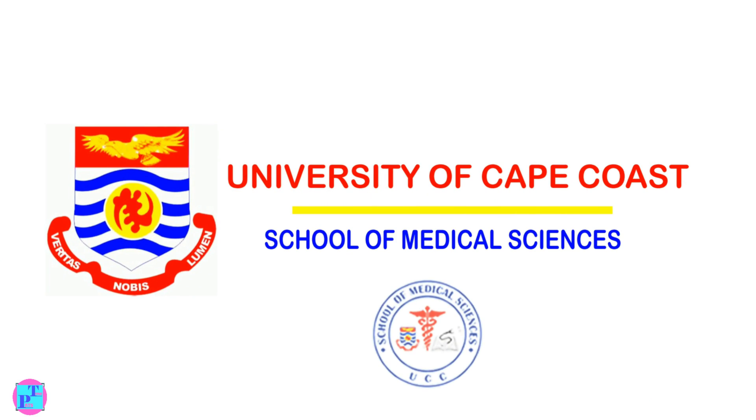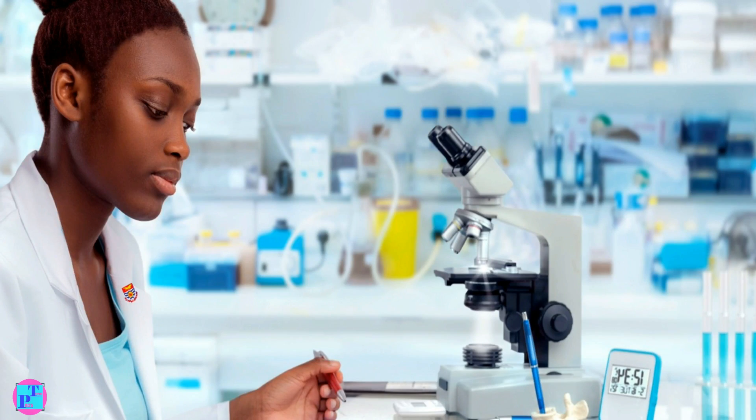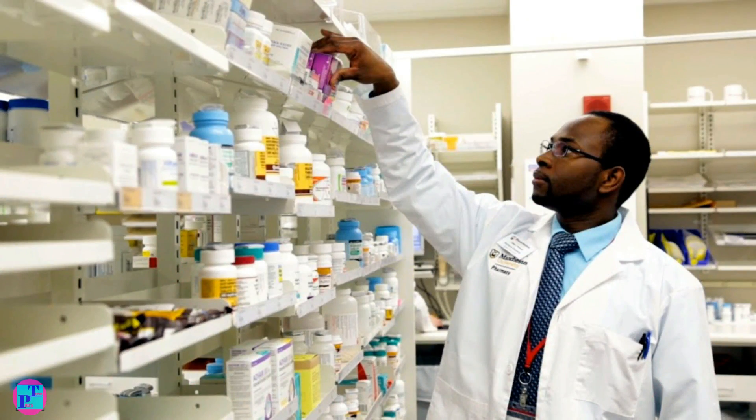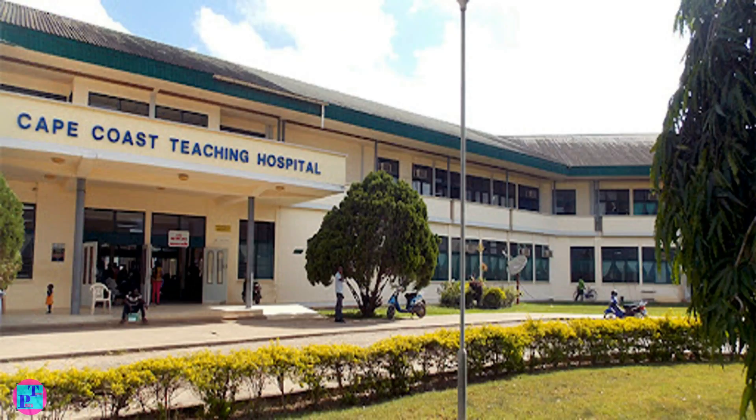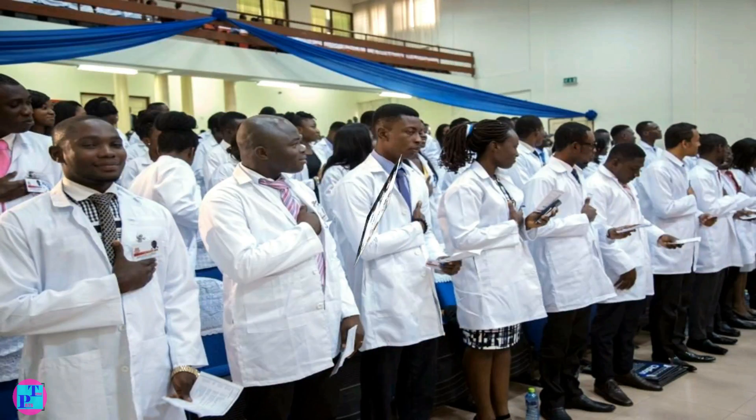Fourth place goes to the University of Cape Coast School of Medical Sciences. It began in 2007 with the aim to raise top world leaders in the field of medicine. The school offers a variety of courses in the medical field and prides itself with producing top-notch graduates on a yearly basis.